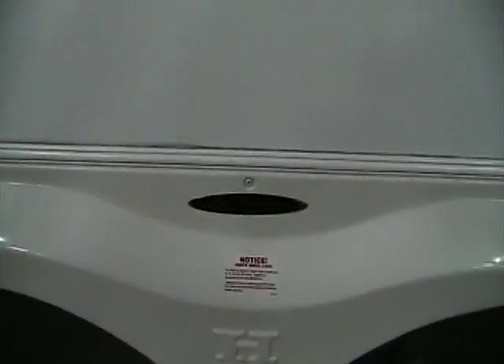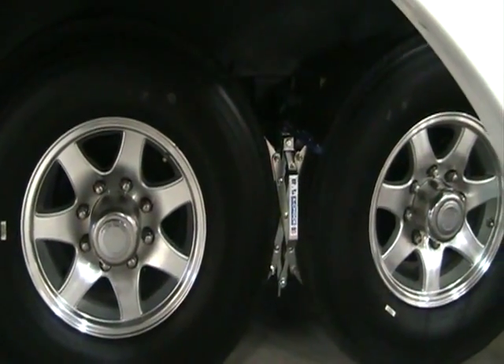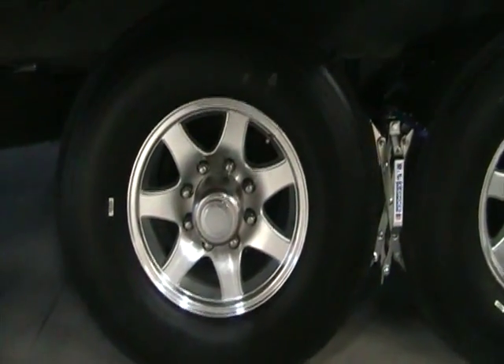We also feature the Trail Air suspension, which allows for a less bumpy ride, keeping your items from bouncing around in the coach as you go down the road. Our tires are 16-inch, 10-ply, and again on alloy aluminum wheels.